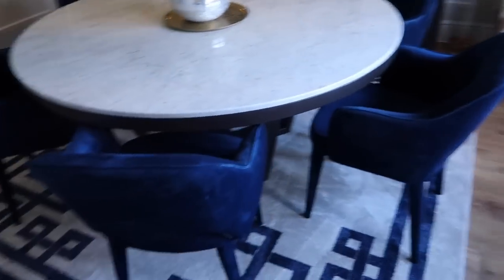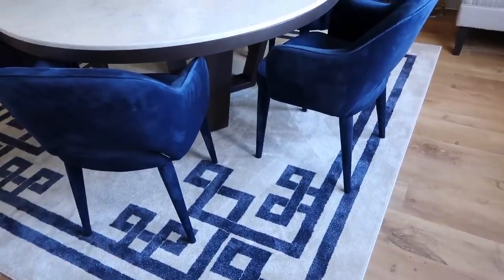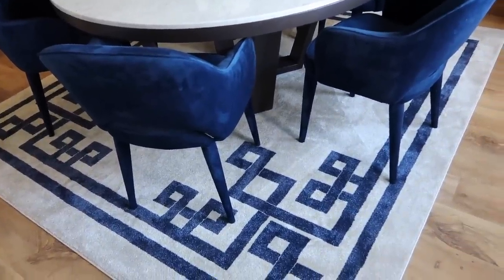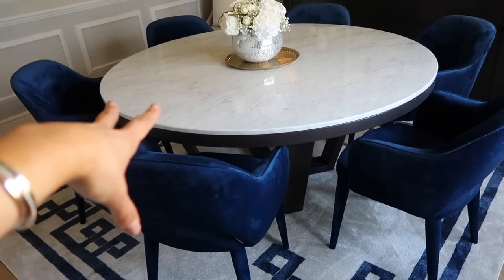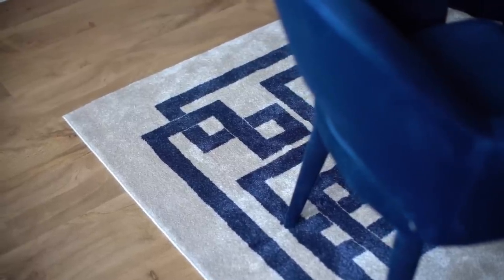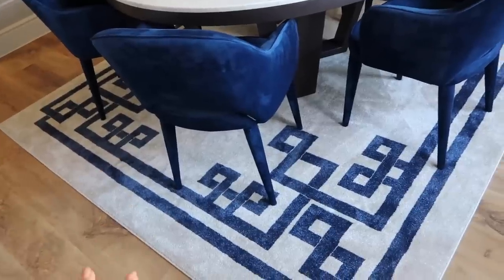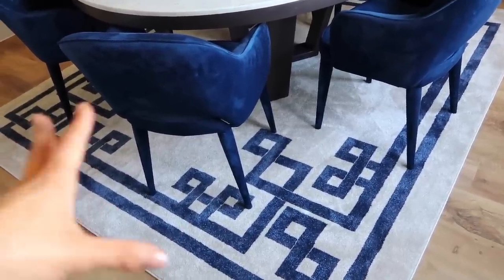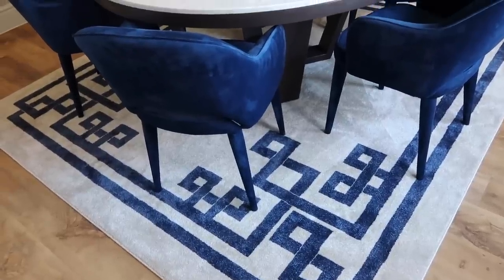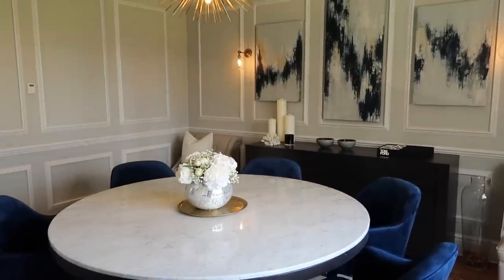One area we had problems with was the rug. This room definitely needs a rug and finding one that is 300 by 300 - because we knew we wanted square - was really difficult. This was actually sourced by Jess, who is an interior designer - I'll link her below. She sourced this and the dining table. We were looking for this for ages and I couldn't believe it when she actually found it, because we were looking at having to get carpet and have it bound. It was expensive - four figures - but it was the most perfect item and the shade of blue was perfect. It all worked really really well in the space.